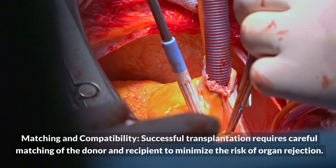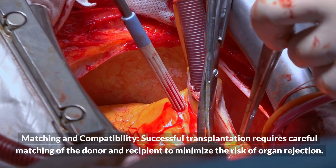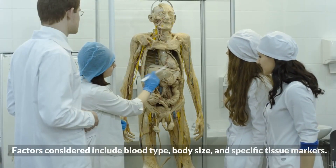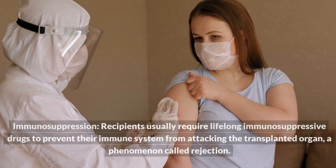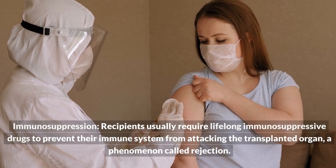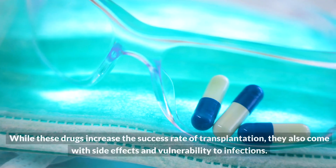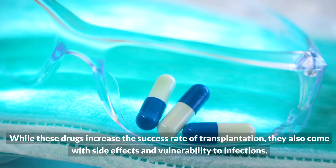Matching and compatibility: successful transplantation requires careful matching of the donor and recipient to minimize the risk of organ rejection. Factors considered include blood type, body size, and specific tissue markers. Immunosuppression: recipients usually require lifelong immunosuppressive drugs to prevent their immune system from attacking the transplanted organ, a phenomenon called rejection. While these drugs increase the success rate of transplantation, they also come with side effects and vulnerability to infections.